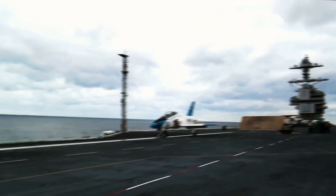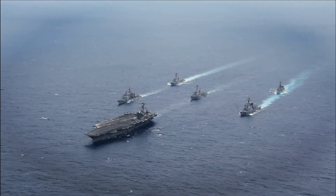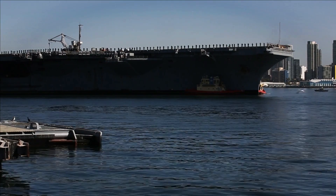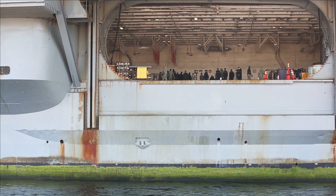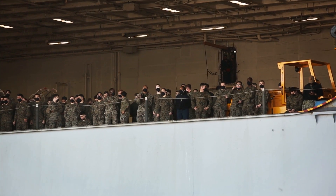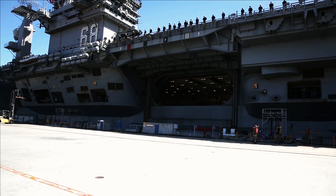Each carrier of the Nimitz class is designed to operate for about 50 years, requiring just one midlife overhaul. The 332.8-meter long supercarrier features a 4.5-acre flight deck capable of carrying more than 60 aircraft. Each ship towers 20 stories above the water and can accommodate 3,000 to 3,200 ship's company, 1,500 air wing, and 500 other crew.